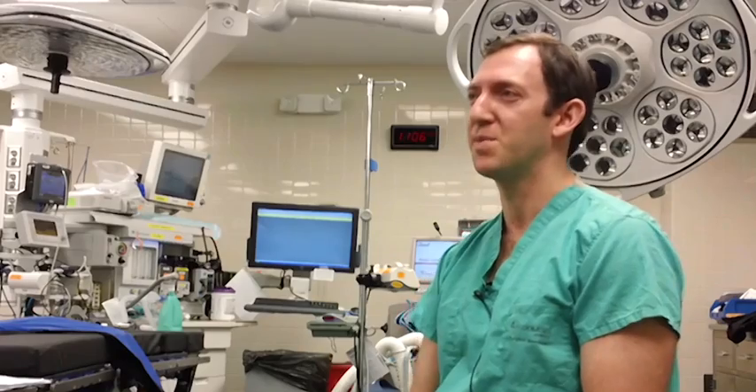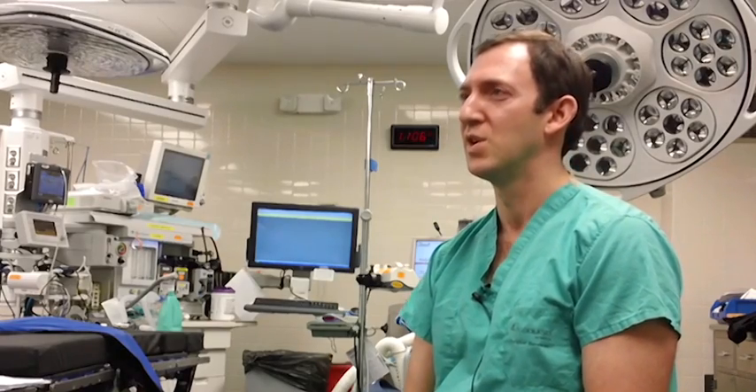Hip arthroscopy is for hip pain and really for a lot of different types of diagnoses. The procedure is normally for people who have loose bodies in their hip, inflammation or synovitis. It can be for snapping hip syndromes, for bursitis or tendon tears in the hip. But probably what it's used for most commonly in my practice is hip impingement, which is associated with labral tears.